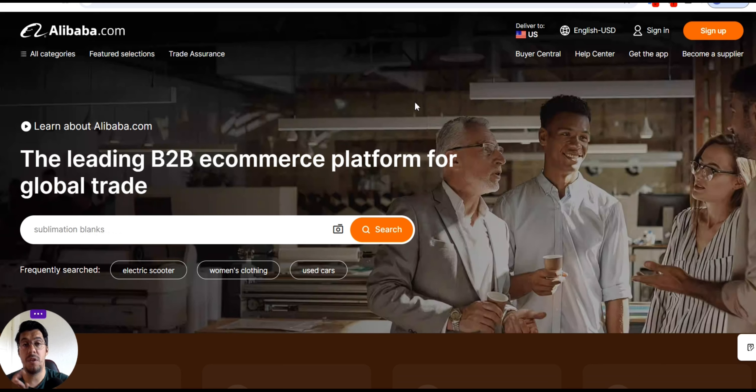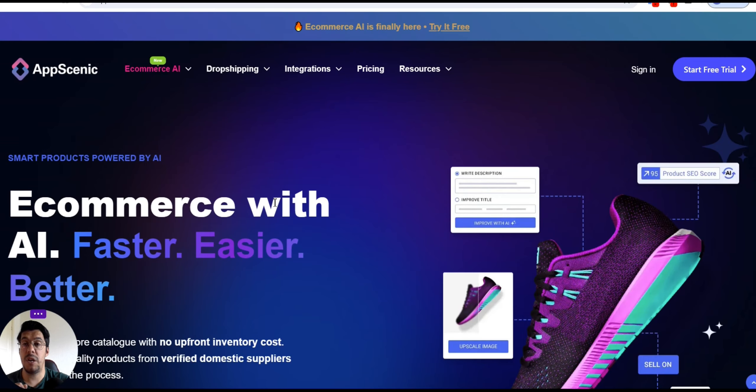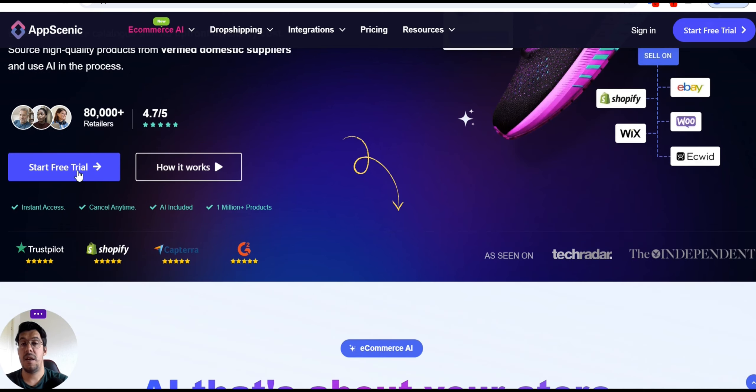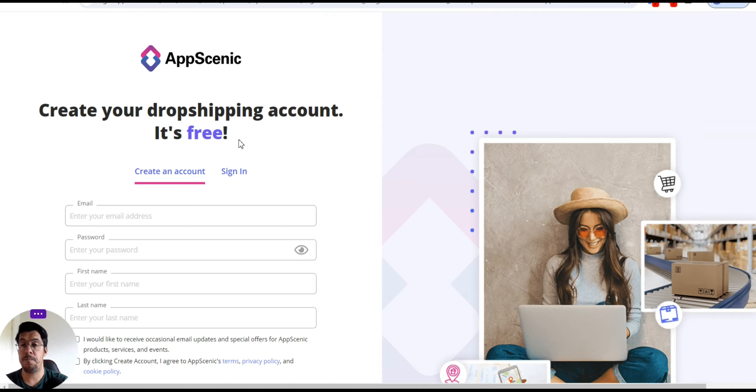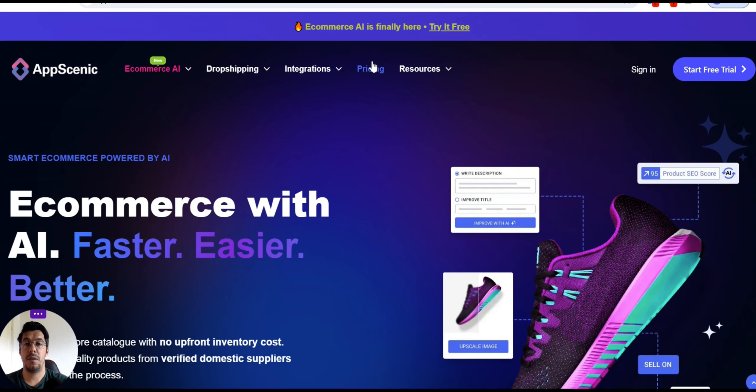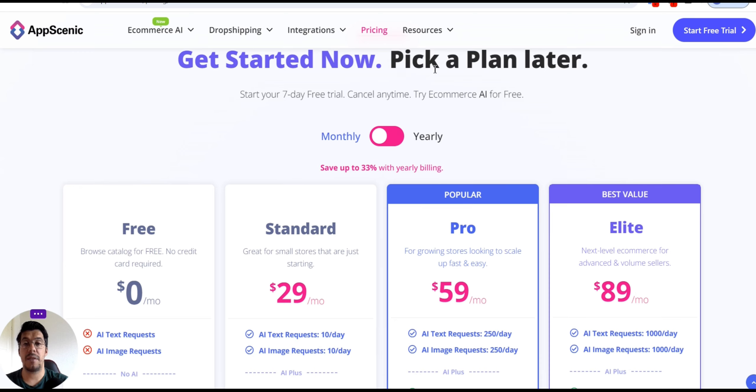Let's go now with the fourth tool: AppsGenic.com. Smart automation powered by AI — e-commerce with AI, faster, easier, and better. You can expand your store catalog with no upfront inventory cost. Source high-quality products from verified domestic suppliers and use AI in the process. They offer a free trial — you can create your dropshipping account for free with no credit card required. You can try e-commerce AI for free.